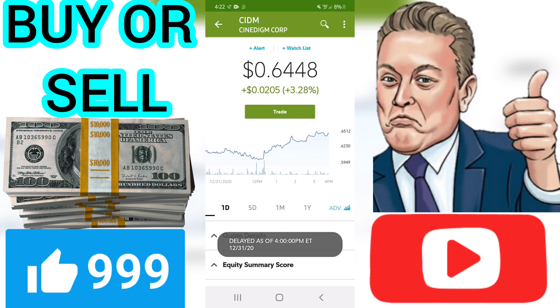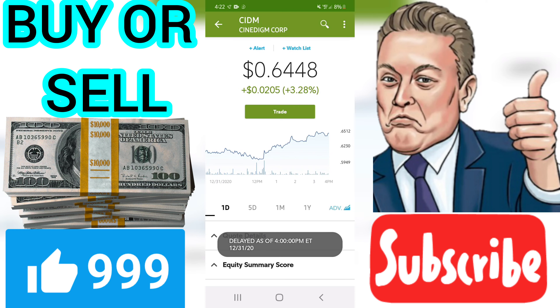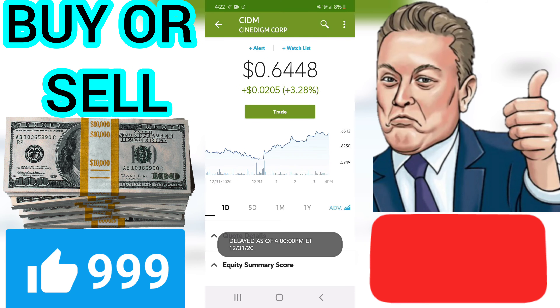Predicted opening price for Cinedigm Corp on Monday, January 4, 2021. The predicted opening price is based on yesterday's movements between high, low, and the closing price. Fair opening price for January 4, 2021: current price $0.63.